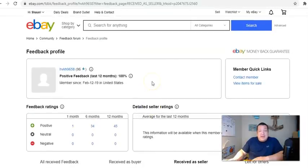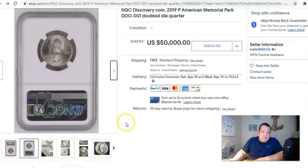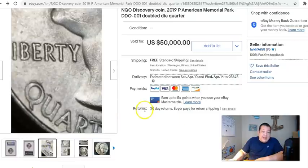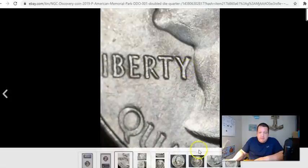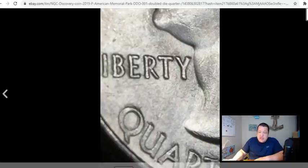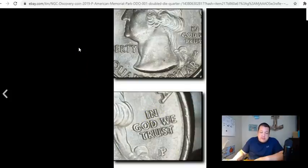Not saying that raises any red flags - this could be a legit sale. It does say discovery coin, and for those not familiar with what this looks like, here's a blowup of some of the doubling diagnostics. You can see doubling in 'ERTY' of Liberty, die deterioration on 'Quarter Dollar,' and the big one is the motto - 'In God We Trust' - which features some of the strongest doubling. The only thing that rivals it in this series is the 2018-P Michigan National Park quarter because the doubling is really similar.